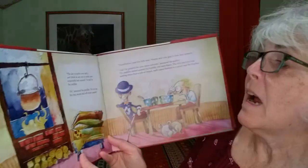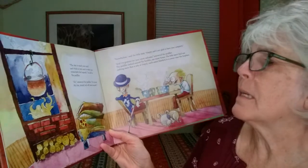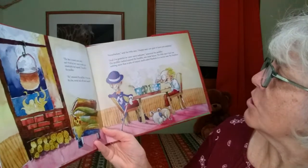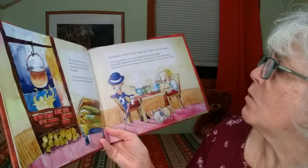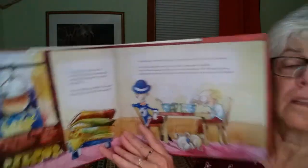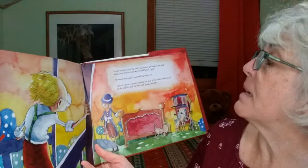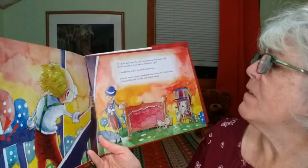"The day is nearly over. I can't think of any way to make your remarkable bed squeak," he said to the peddler. "Ah," answered the peddler, "it's no use. My fine, sturdy bed will never squeak." "Nonetheless," said the little man, "Happy and I are sure glad to have your company." "And I'm grateful for your warm welcome," answered the peddler. The peddler looked around at the humble one-room house. The little man's bed was nothing more than a pile of frayed, moth-eaten blankets in a corner near the fireplace. "It will be dark soon, and I must get back on the road. Would you like to sit on my fine bed before I go?" "I would, very much," answered the little man.